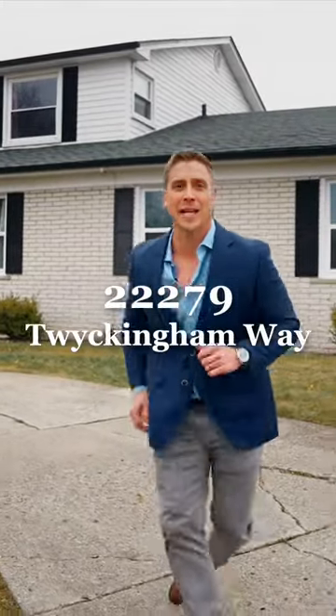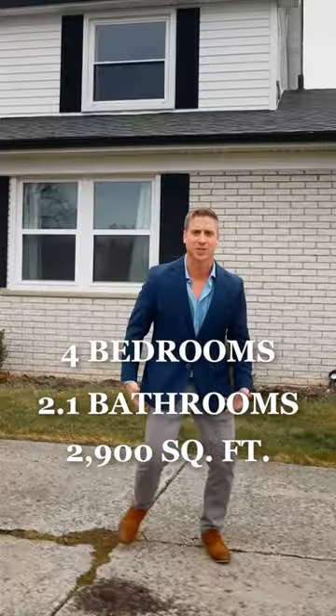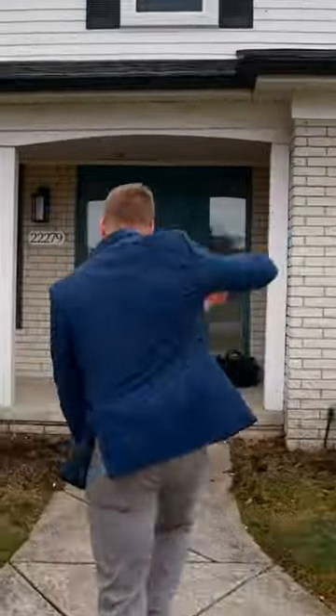22279 Twickenham Way in Southfield, Michigan. Four bedrooms, two and a half bathrooms, almost 3,000 square feet of perfection. Redone in 2019. Let's go.